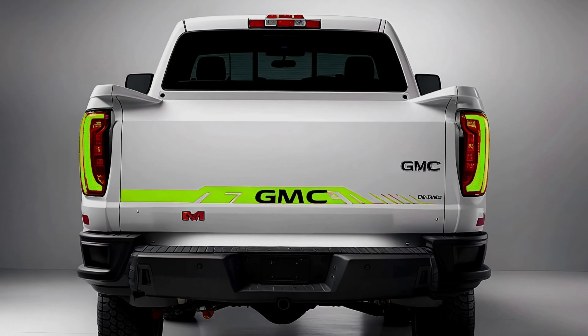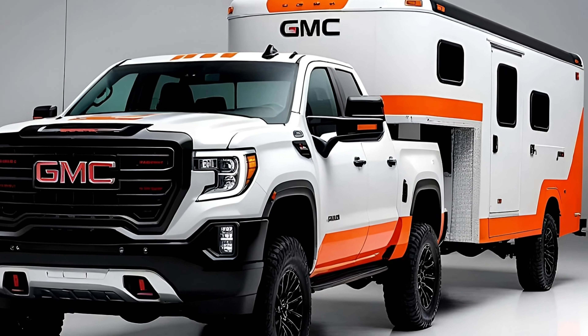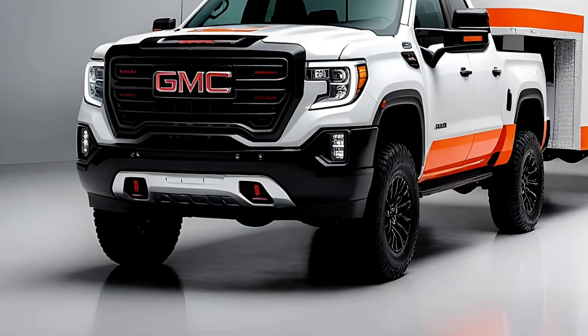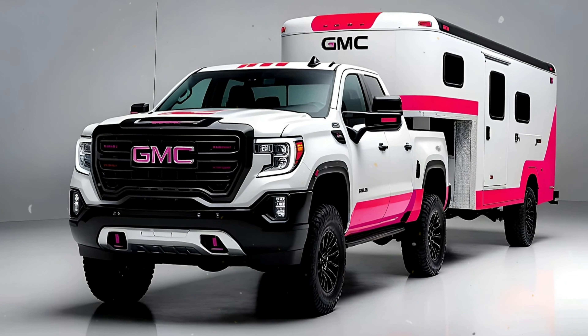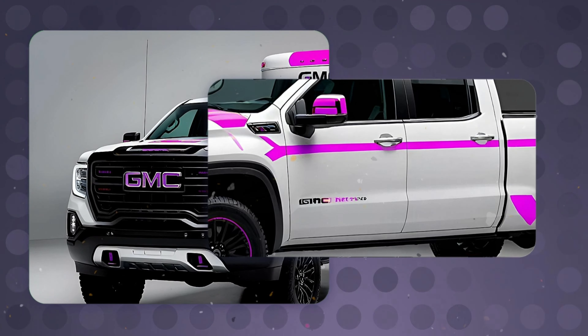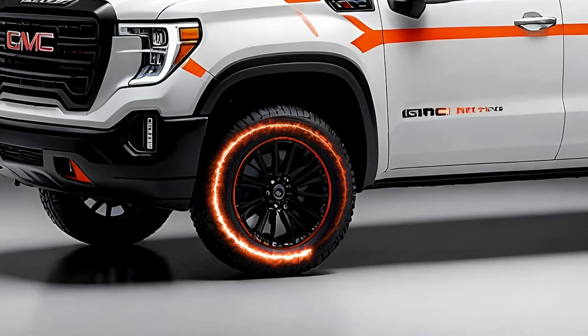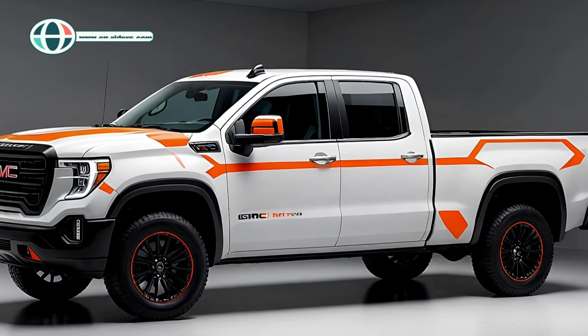With the diesel option, the Sierra 3500 HD can pull up to 36,000 pounds with a gooseneck hitch — that's like towing an entire house. Even the 2500 HD is impressive, towing up to 22,500 pounds.